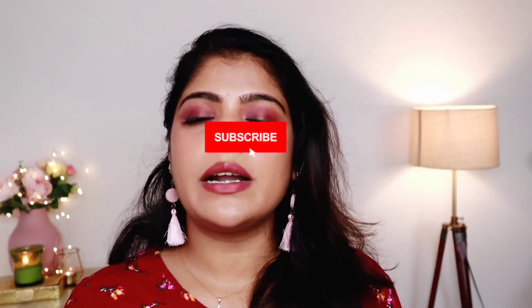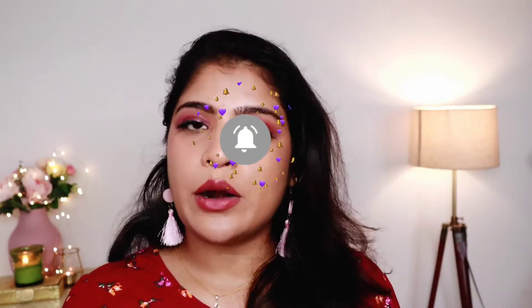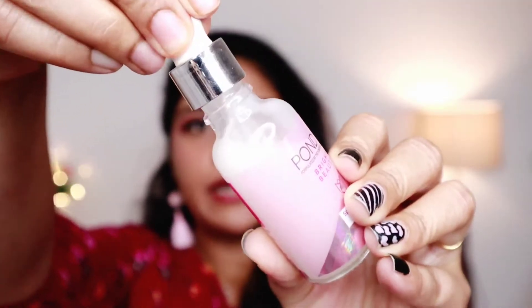The product claims to fade dark spots. If you have a concern about dark spots and pigmentation, with regular use you can see dark spots fade and pigmentation reduce. You need a bit of consistency with the product.